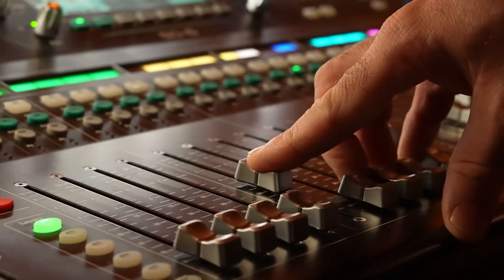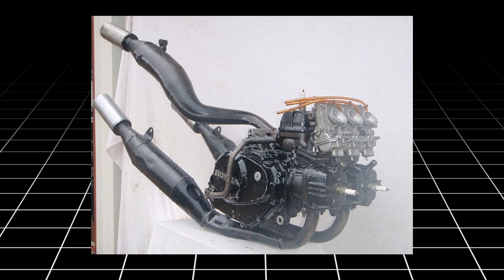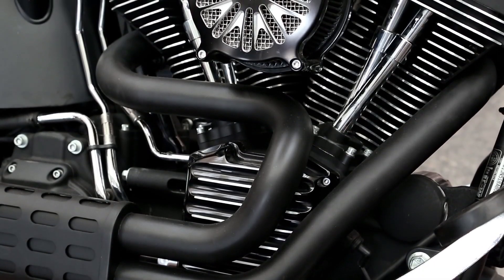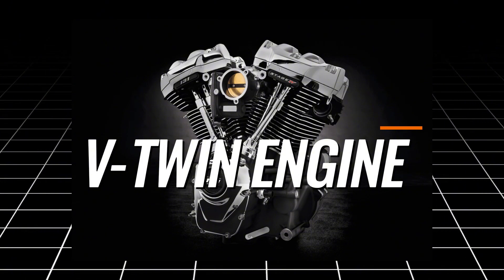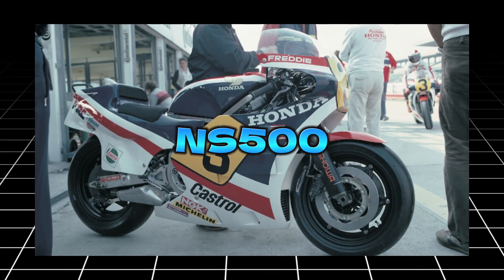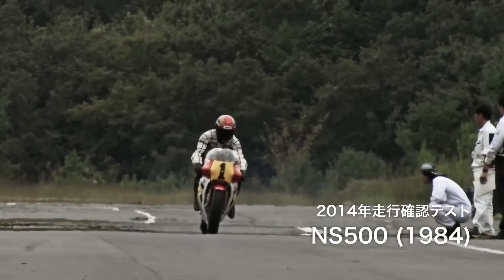Honda's legacy of pushing engineering boundaries is evident in its adoption of the V3 engine, a configuration that blends power, agility, and smoothness. Originally developed for motorsports in the mid-20th century, the V3 engine was created to merge the compactness of a V-twin engine with the balance of inline engines. Honda first showcased the potential of this design in the iconic NS500, a motorcycle that revolutionized Grand Prix racing in the 1980s.